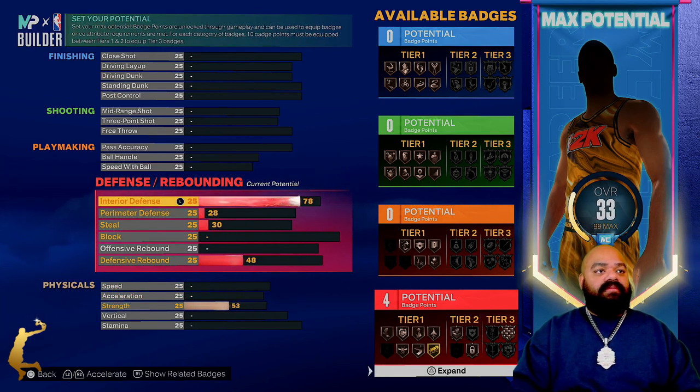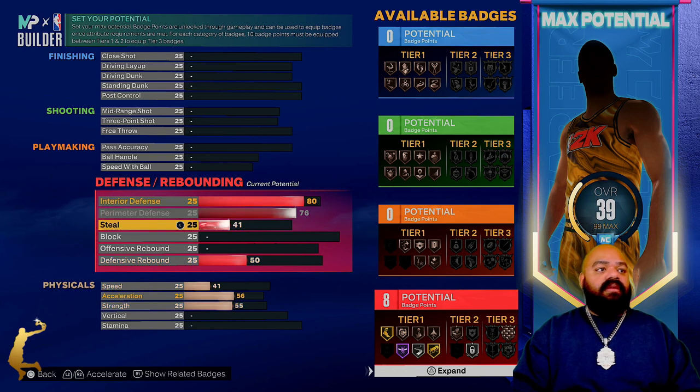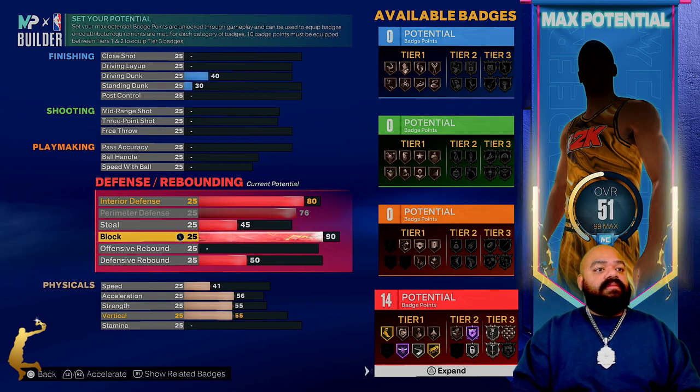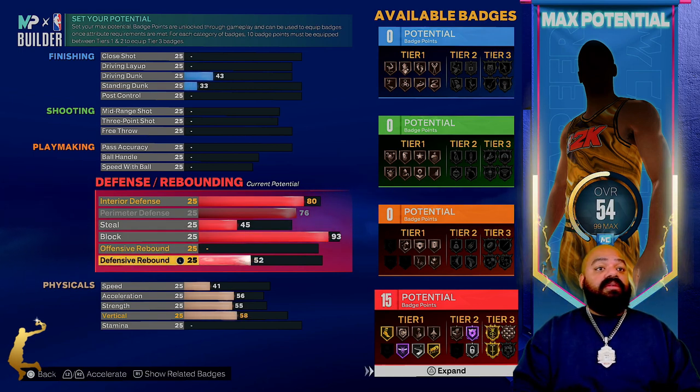First we're gonna start with paint defense, we're gonna go 80. Perimeter defense, steals — I'll leave it there. I'll give him blocks. Gotta get that gold — here's the difference.